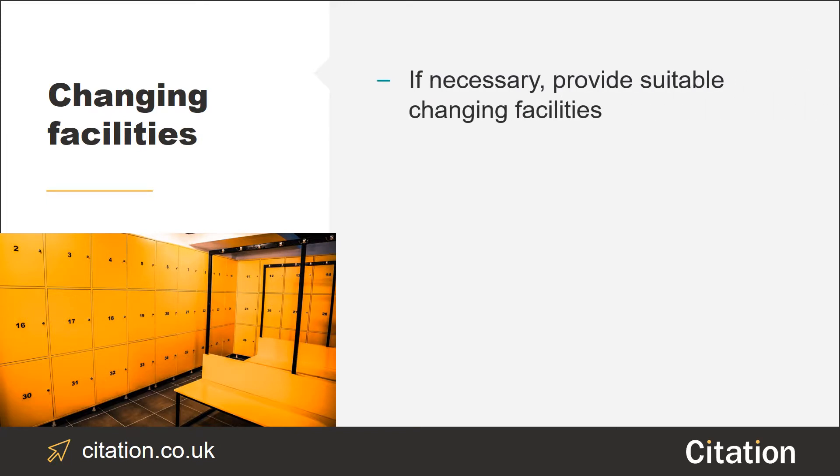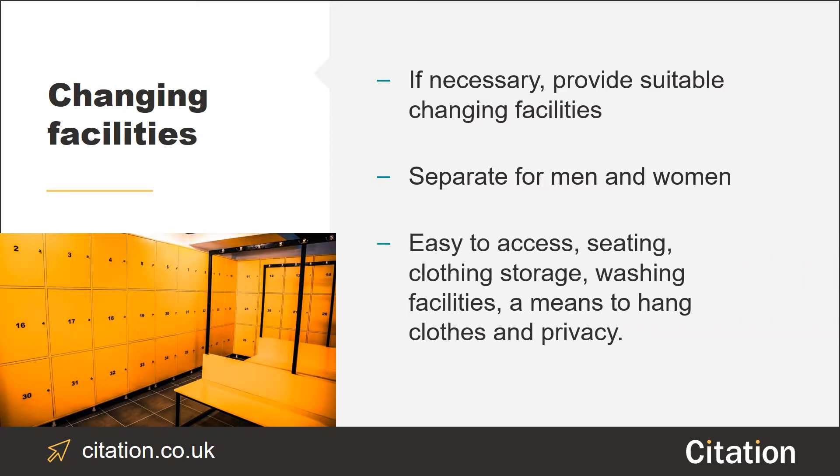If the line of work employees are in requires them to change into and wear specialist clothing, like a uniform or personal protective equipment (PPE) for example, then you must provide them with suitable changing facilities. You must also ensure you have separate facilities for men and women. Your changing facilities should be easily accessible, provide a means to sit down, contain or be next to clothing storage and washing facilities, ensure privacy is provided, and enable employees to hang their clothing somewhere — something as simple as a hook or peg would do.